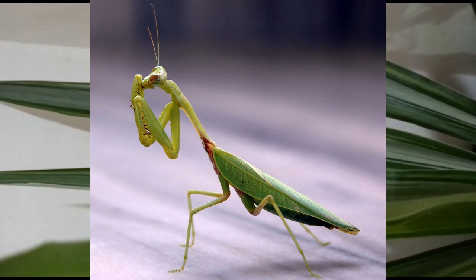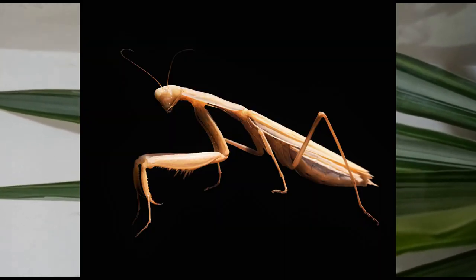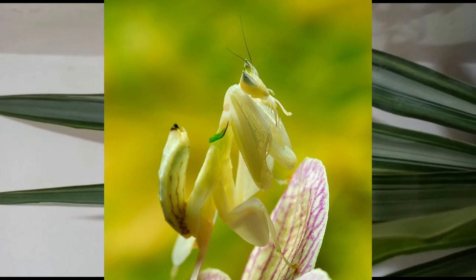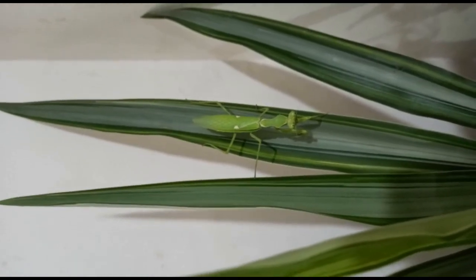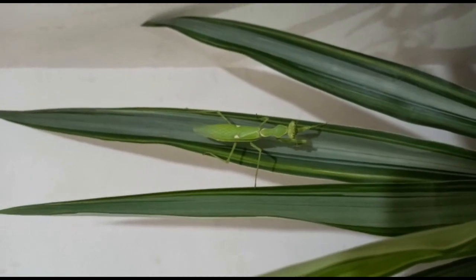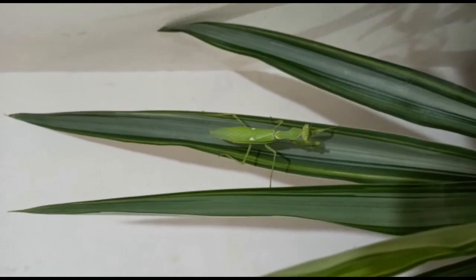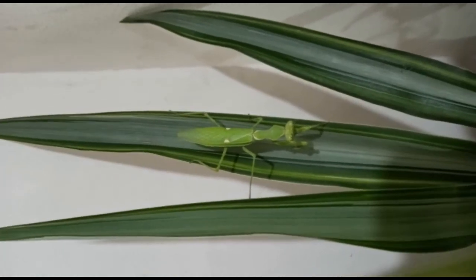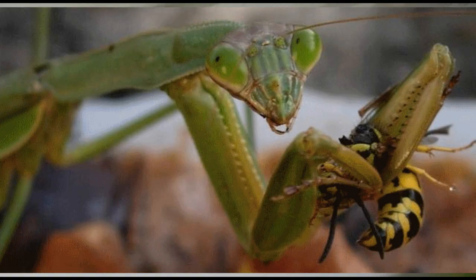Typically they are green or brown in color and well camouflaged on the plants amongst which they live. They are quadrupeds, which means they walk on four legs. They have a triangular head with flexible necks which can turn 180 degrees to scan their surroundings with two bulging eyes.